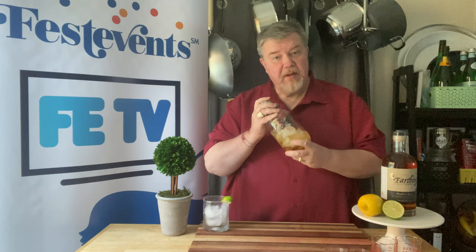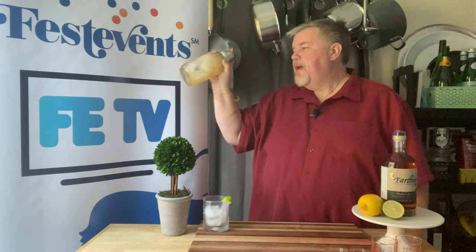Every time I shake a cocktail, I always wonder WWDSD — and that's 'What Would Donna Summer Do.' And I think that she would love the nightlife. She'd love to boogie on the disco round.